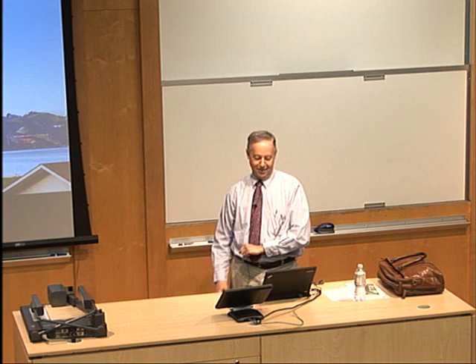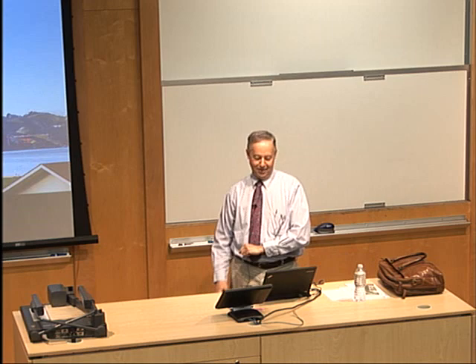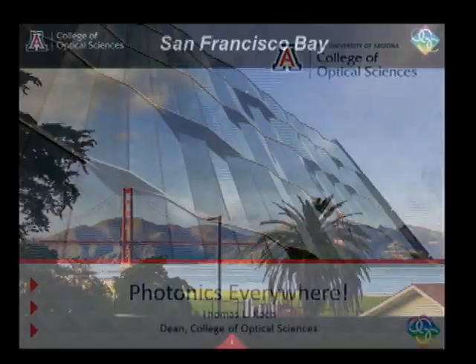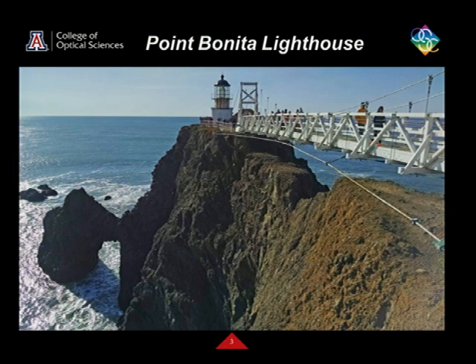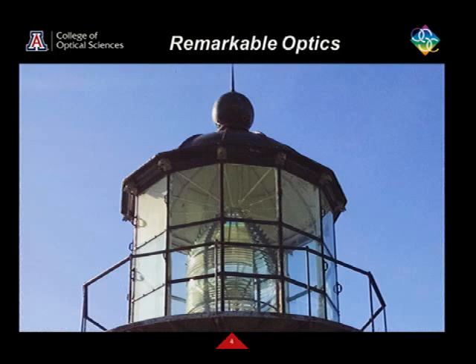I want to talk to you about photonics. Last year on vacation I was thinking about photonics everywhere — is it really everywhere? I had a beautiful afternoon in San Francisco with family, going across the bridge. On the other side, up on Point Bonita, there's a really nifty lighthouse. If you ever get a chance to go see it, it's just kind of fun. I was surprised at how much photonics there was in this lighthouse. Inside there's this incredible Fresnel lens.